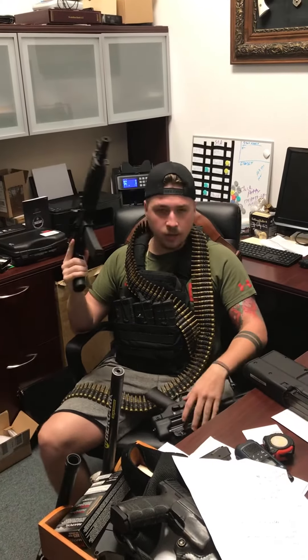We have the Kalashnikov KP9 — it's basically like a mini AK or Draco, either one. It's just chambered in 9mm.